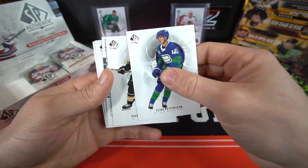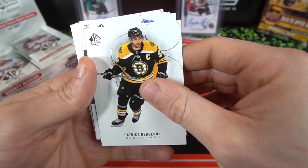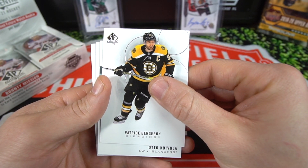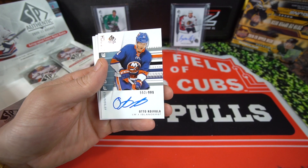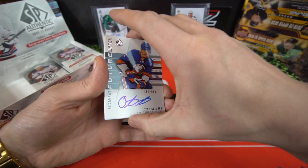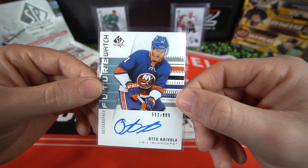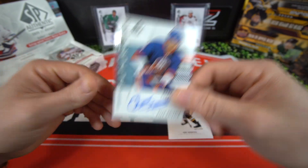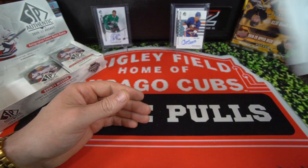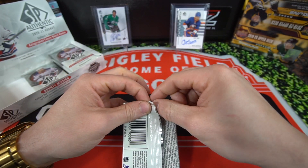Elias Pettersson, Patrice Bergeron - we got our future watch here! It's the Islanders... and that's not the Islanders player we're looking for. Otto Kouvula for the New York Islanders. Not too familiar with him - there you go, Otto Kouvula, New York Islanders. Definitely on the lower end of the scale, don't know too much about him. That was right in the middle of the hobby box.